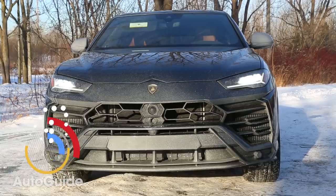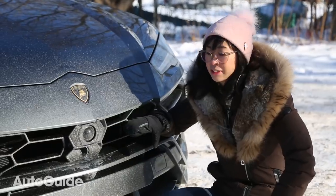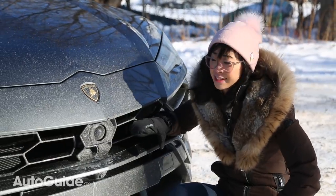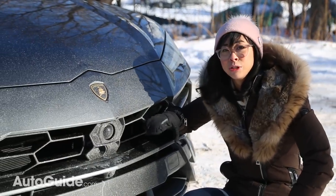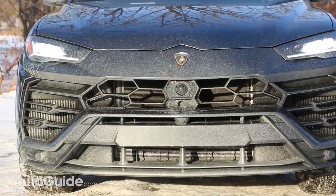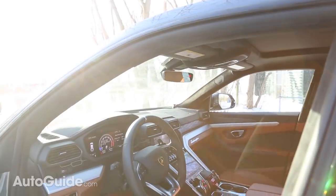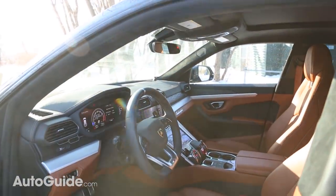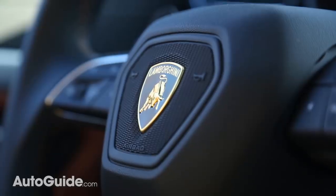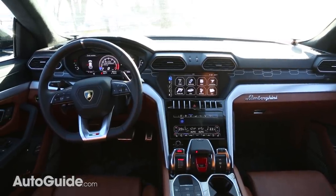Besides having room for all your stuff, the Urus can also hold four or five people — try doing that with a Huracan. Number four: assist you with driving. This sensor right here is something that no other Lamborghini has, and it makes the Urus capable of level two autonomous driving. The Urus is the first Lamborghini to come with all the driver assistance and luxuries we're used to seeing these days — stuff like adaptive cruise control, front collision warning and mitigation, lane centering, and steering assist.